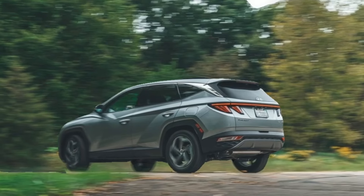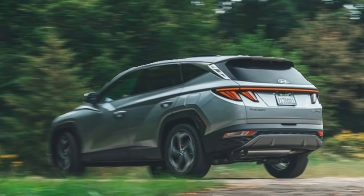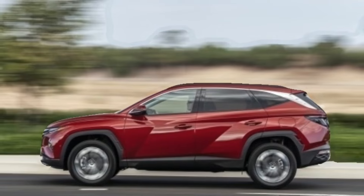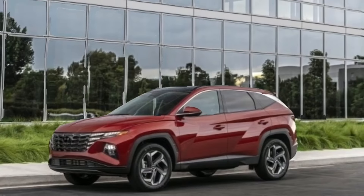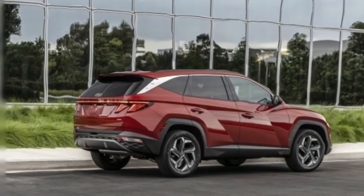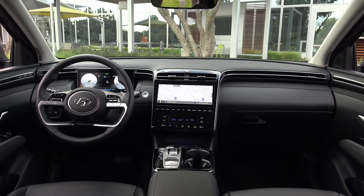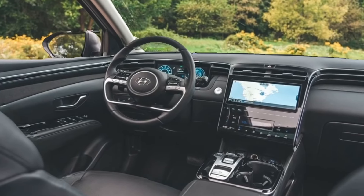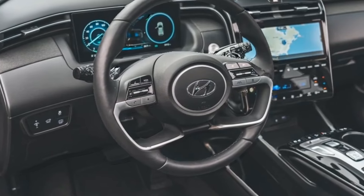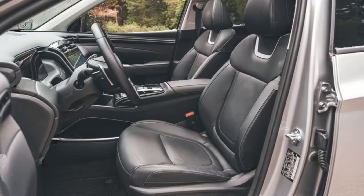Following a complete redesign for the 2022 model year, the Tucson sees only a few packaging changes for 2023. The premium package has been eliminated from the SEL model, and its contents have been distributed as standard features to other trim levels. For example, the panoramic sunroof is now standard on the N-Line trim, and the larger 10.3-inch infotainment screen can be found on all X-trims and up. Adaptive cruise control, pedestrian detection, and a speed limit assist feature are now standard on all Tucson trims.